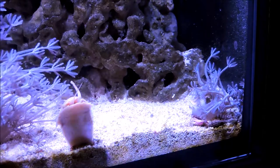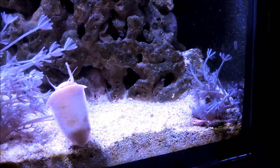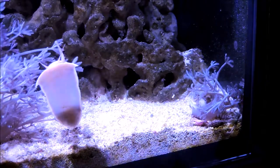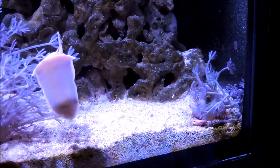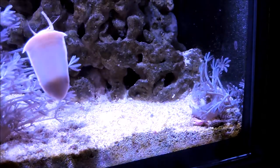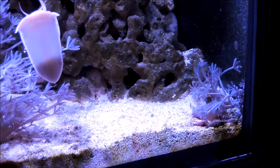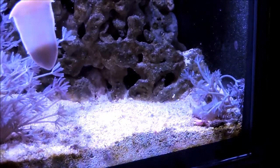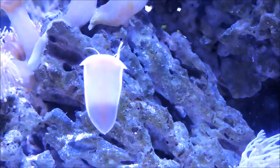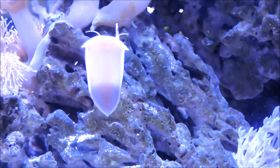Occasionally it will make a pilgrimage up the glass to the top of the aquarium and hang out at the waterline for a little bit. I'll see it scrambling across the rocks sometimes. It looks like it's scavenging for food, film, or detritus that accumulates in the aquarium. This reef aquarium is just shy of a year old, so it's fairly established. Here it is scaling the glass, heading up to the surface of the tank.